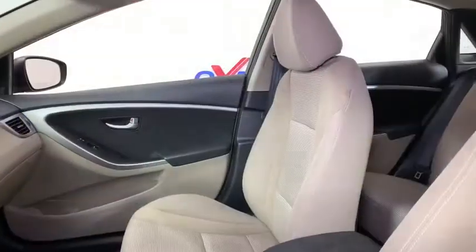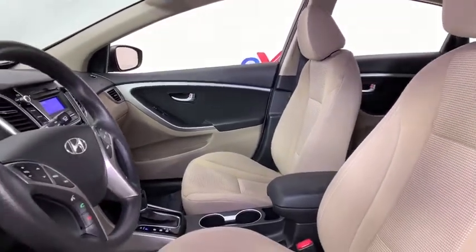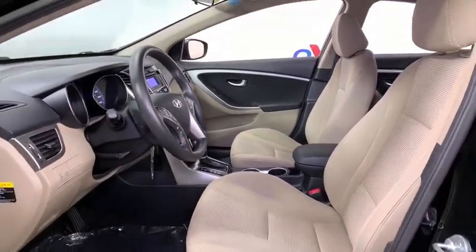Traction control, dual airbags, alloy wheels, power steering, four-wheel disc brakes, security system, CD player, electronic stability control, fog lights, power windows.